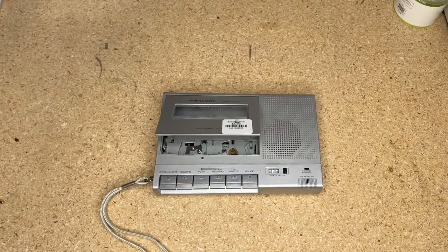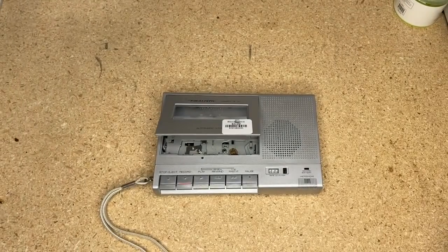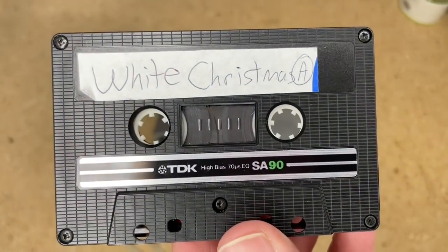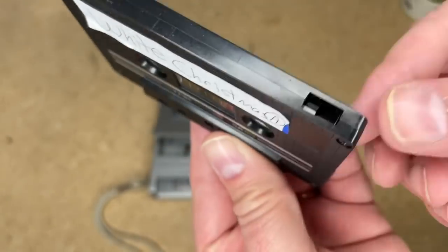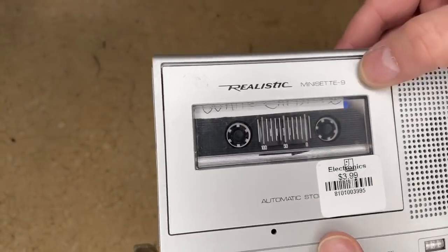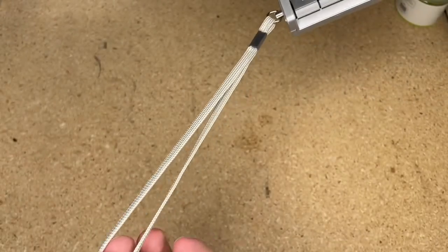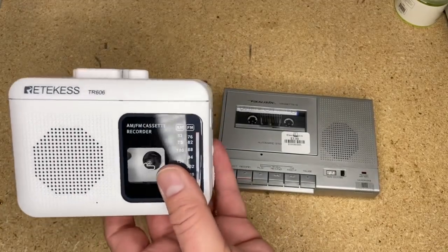Let's go ahead and test it out. I'm going to set this shoebox recorder off to the side and grab a cassette. I keep using White Christmas lately, but here is a tape copy of the audio from White Christmas. This is on a TDK SA90 tape — a great tape. I believe this is Type 2. Usually when you've got the secondary notches right there, that indicates Type 2. Let's go ahead and insert the tape — as you can see it's pretty tight in there. It is very compact. I love how they put a wrist strap on here.